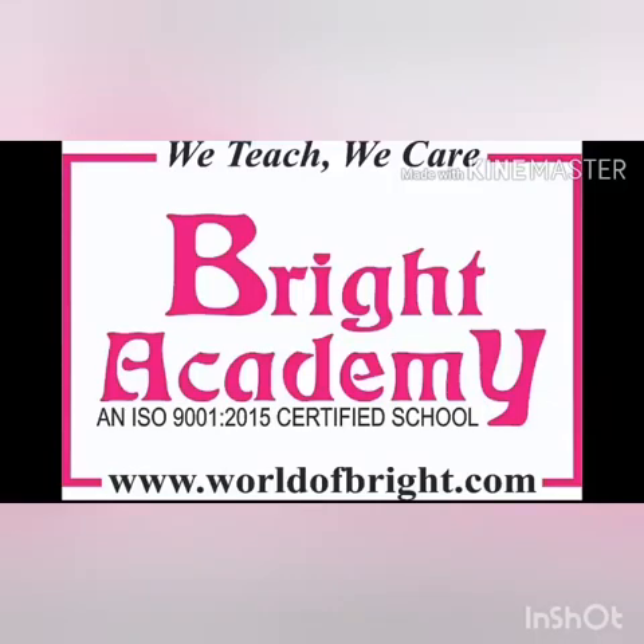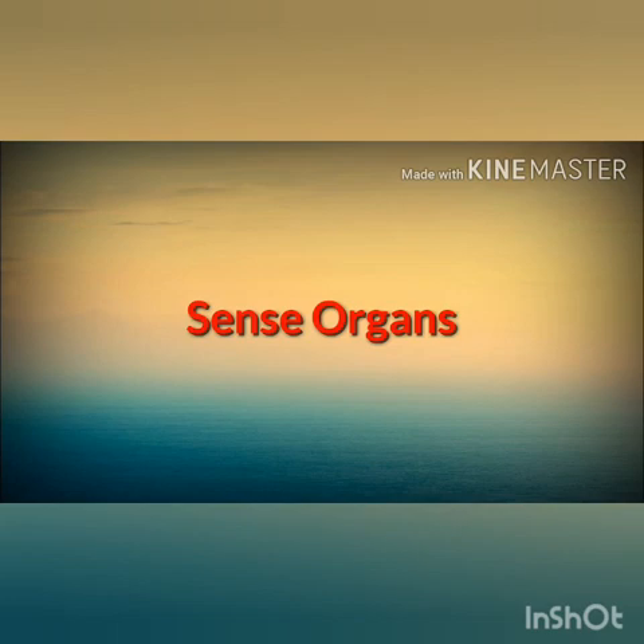Welcome to the world of Bright. Children, today we are going to learn about sense organs. We have five sense organs, and let us learn about them.